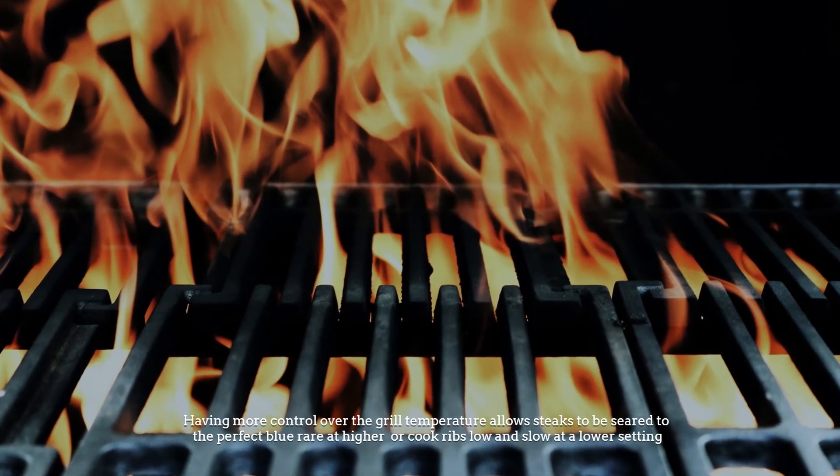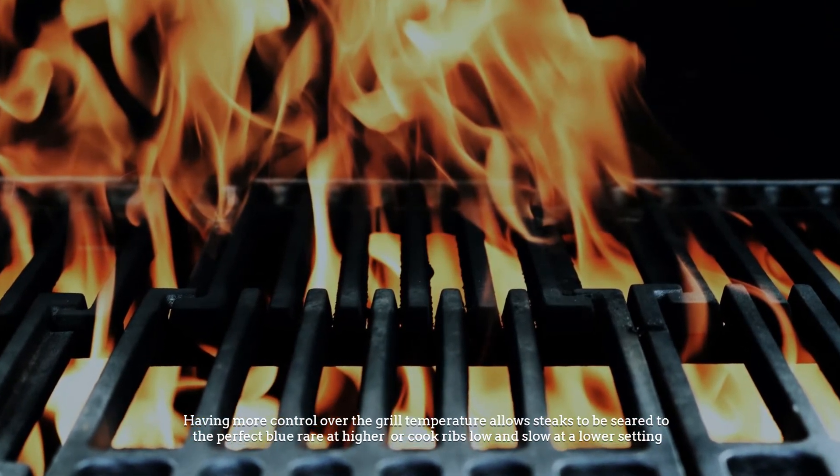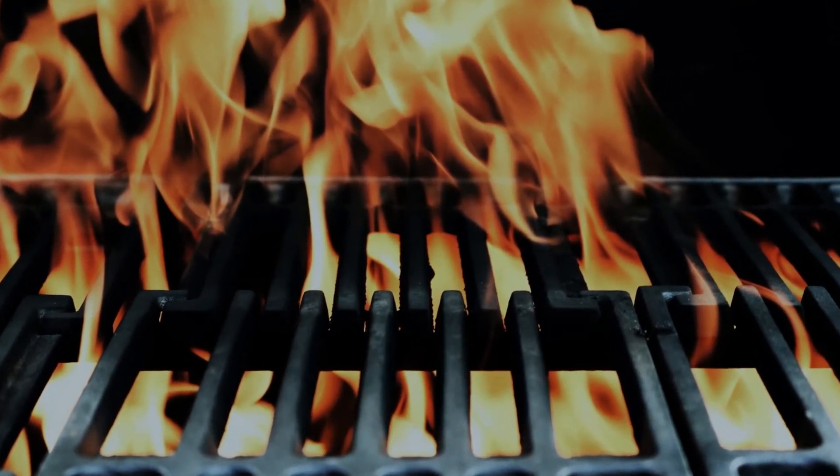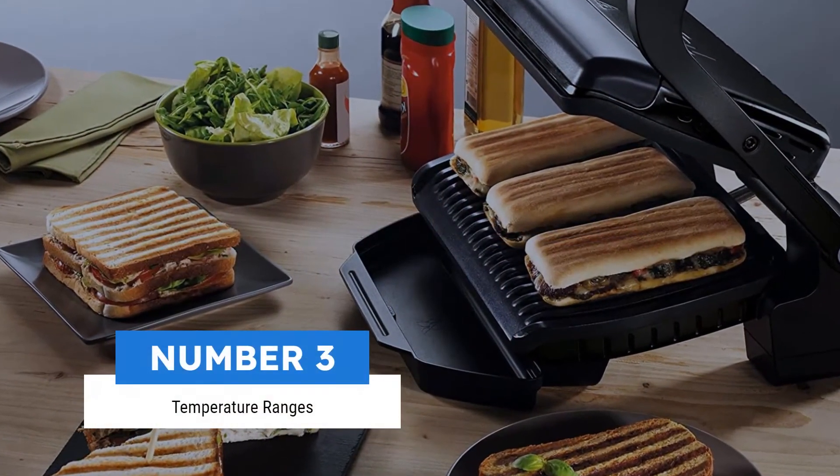This gives the user complete control over cooking temperature. Having more control over the grill temperature allows steaks to be seared to the perfect blue rare at higher temperatures, or cook ribs low and slow at a lower setting.